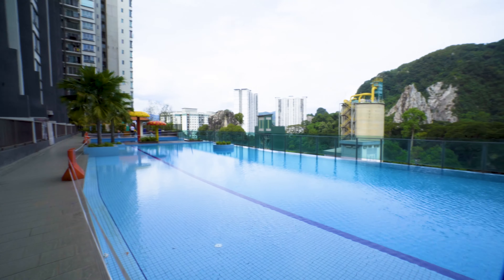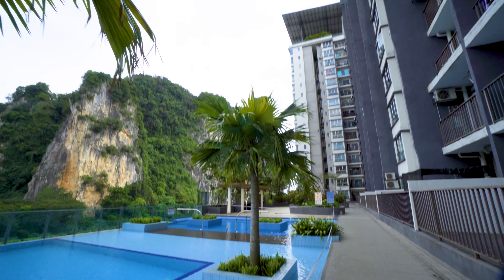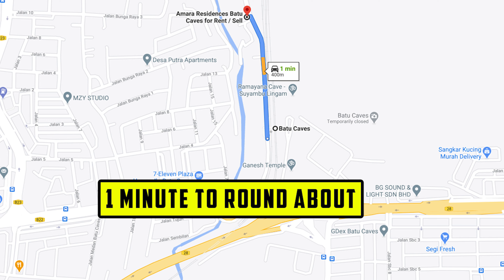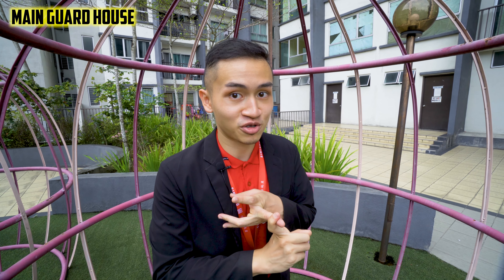Before we go upstairs, let me give you some information on the environment and security. Environment-wise, it's quite accessible — very close to the KTM station and just around the corner from the Batu Cave roundabout, so once you're at that roundabout you can essentially go anywhere you like.